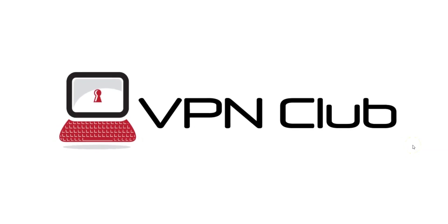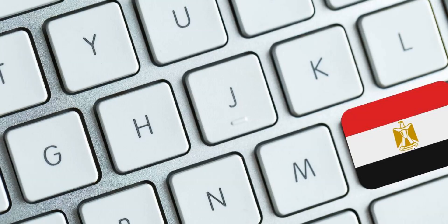Hi and welcome to the VPN Club YouTube channel. In this video, I'll tell you what we think are the best VPNs for Egypt — that is, the best VPNs if you are in Egypt.